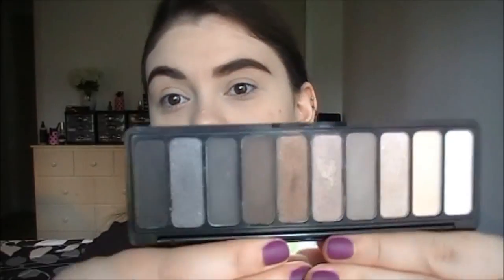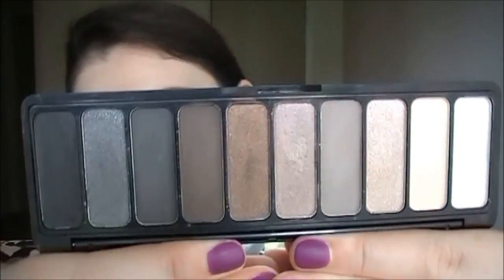I always like to start with the eyes and then the lips and then the face. So I'm going to try out the Everyday Smoky palette — this is new from their studio line. I've already done swatches but I have not used this one yet. If you missed my video, I did a swatch video on all four palettes.